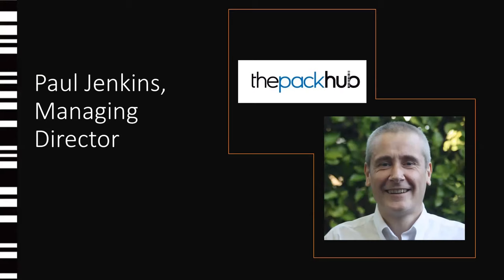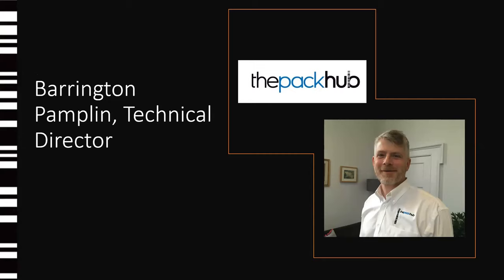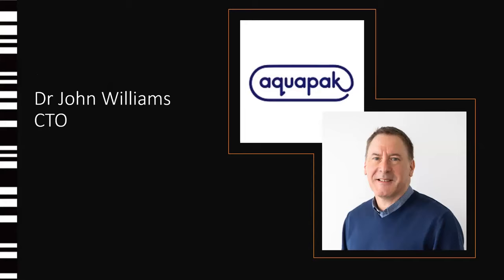Hello everybody, good morning and welcome to the Pack-Up Sustainable Packaging Trends webinar. My name is Paul Jenkins and I'm Managing Director of UK Packaging Innovation Consultancy, the Pack-Up. I'm joined today, as always, by my colleague Barrington Pamplin, Technical Director at the Pack-Up, who will be fielding questions towards the end. I'm also delighted to be joined by Dr. John Williams, who's CTO at Aquapack.